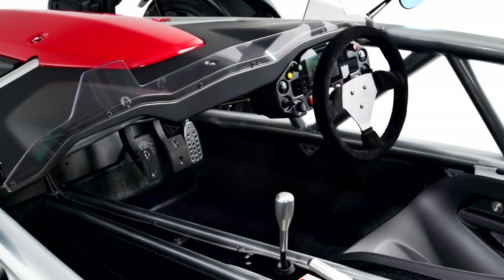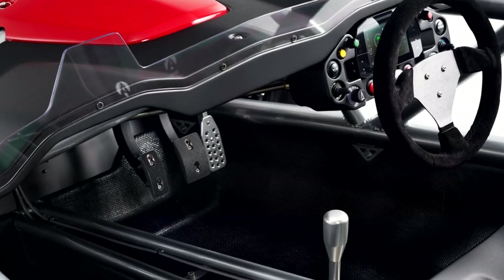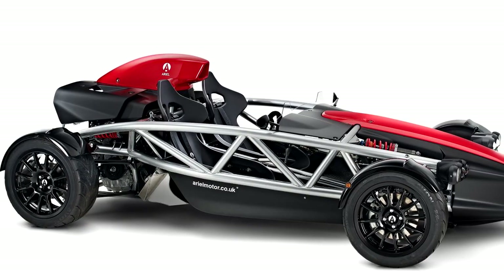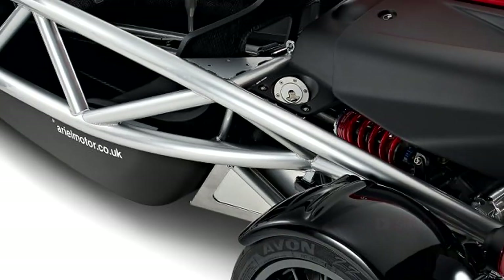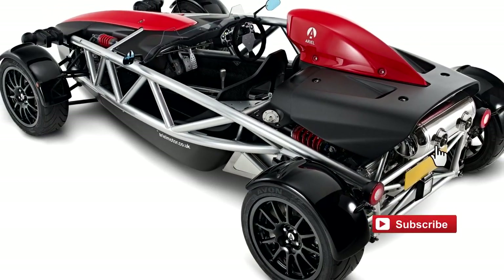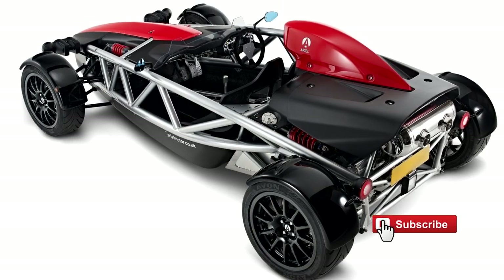Design-wise, the model looks exactly the same as its previous model, but change comes in the material the body was made from. It is now carbon fiber and benefits from optimized airflow, apart from increased downforce and lower drag.